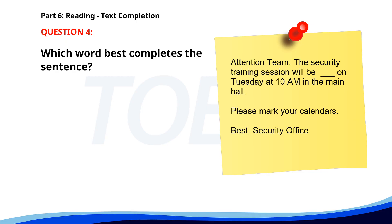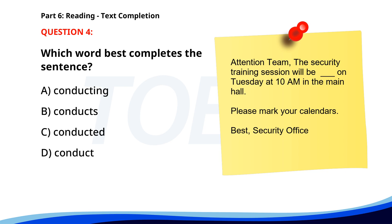Number four. Attention team. The security training session will be conducted on Tuesday at 10 a.m. in the main hall. Please mark your calendars. Best, Security Office. A. Conducting. B. Conducts. C. Conducted. D. Conduct. The correct answer is C: Conducted.